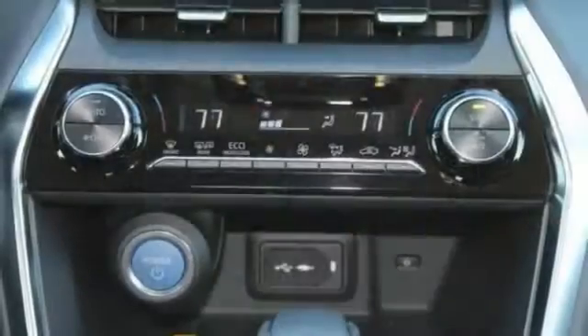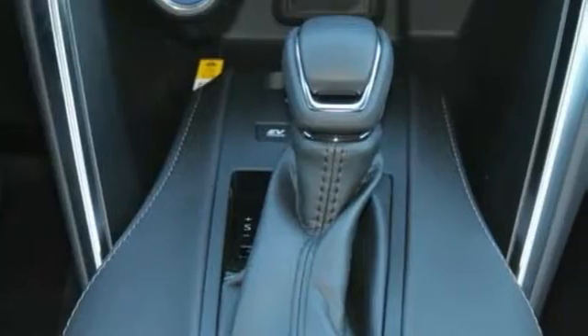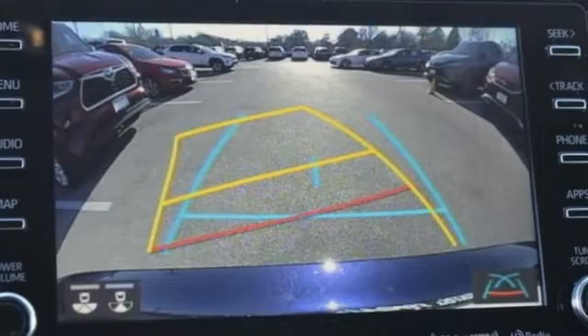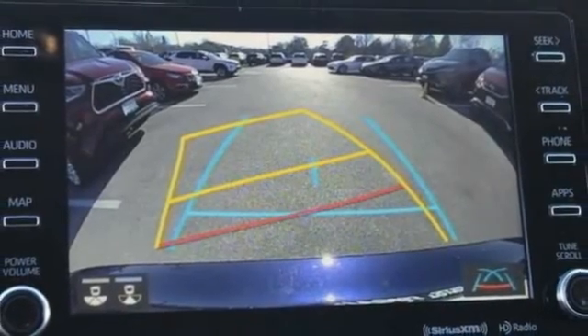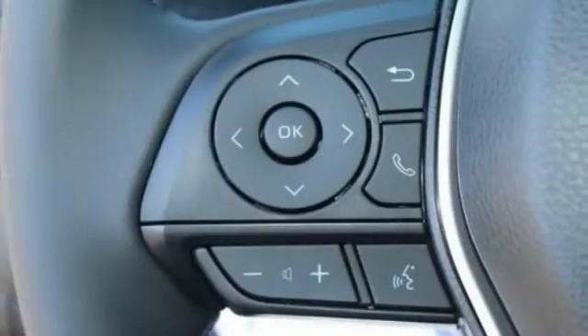This vehicle has less than 100 miles. Here are some of this vehicle's great options: tire pressure monitor, blind spot monitor, all-wheel drive, rear spoiler, power lift gate, brake assist, traction control, stability control, daytime running lights, engine immobilizer.